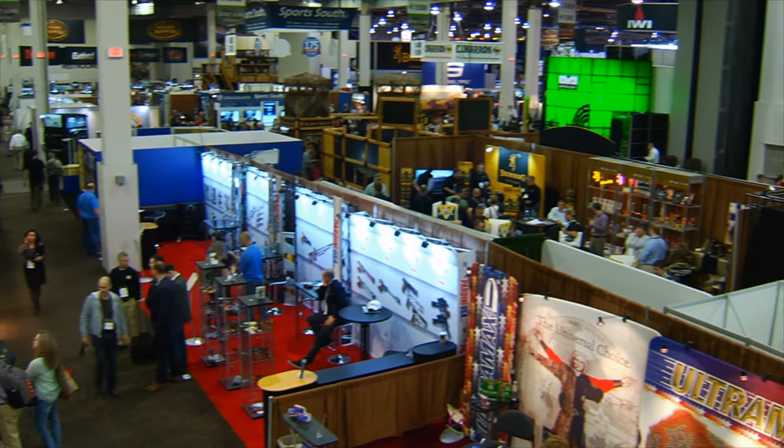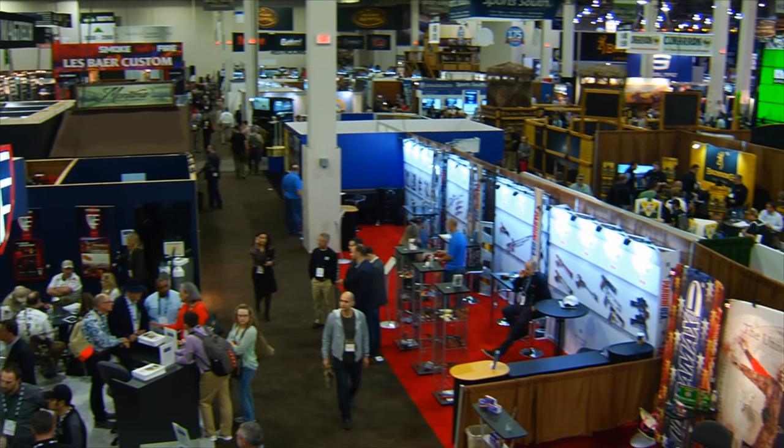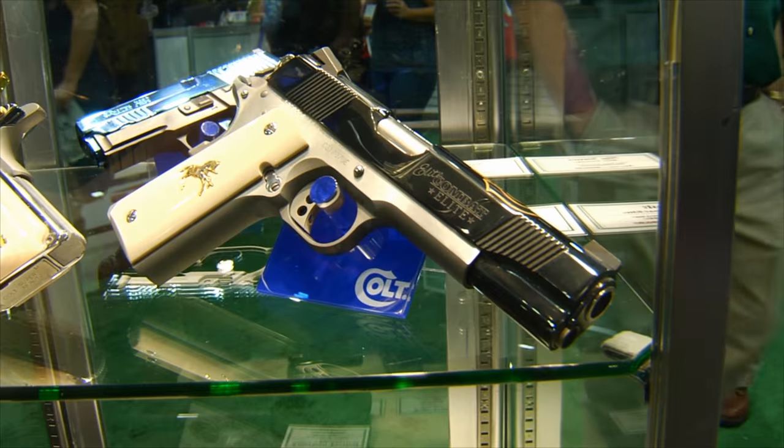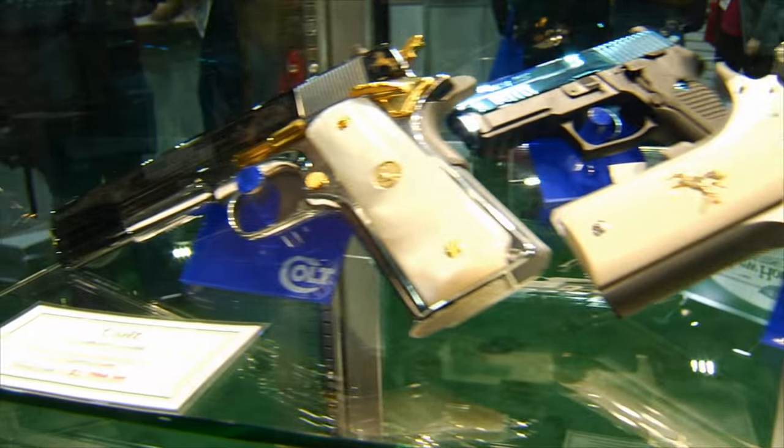I'm Max Martin for The Firearms Channel, here inside the Sands Expo and Convention Center at Las Vegas. Our pursuit is to show you the newest products from the best companies in the firearms industry, which is why we are here inside the CompTac Holsters booth. With me is Greg Garrett with CompTac Holsters.